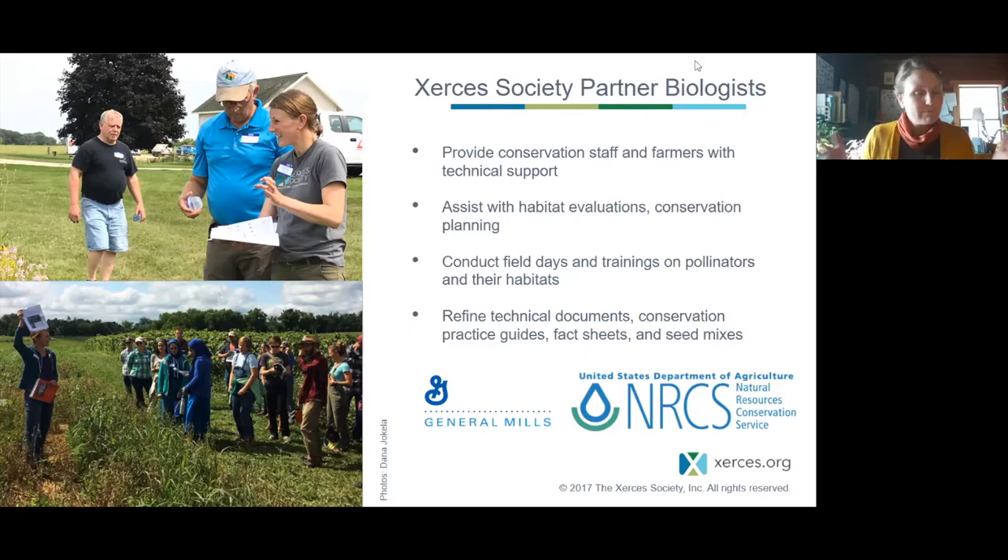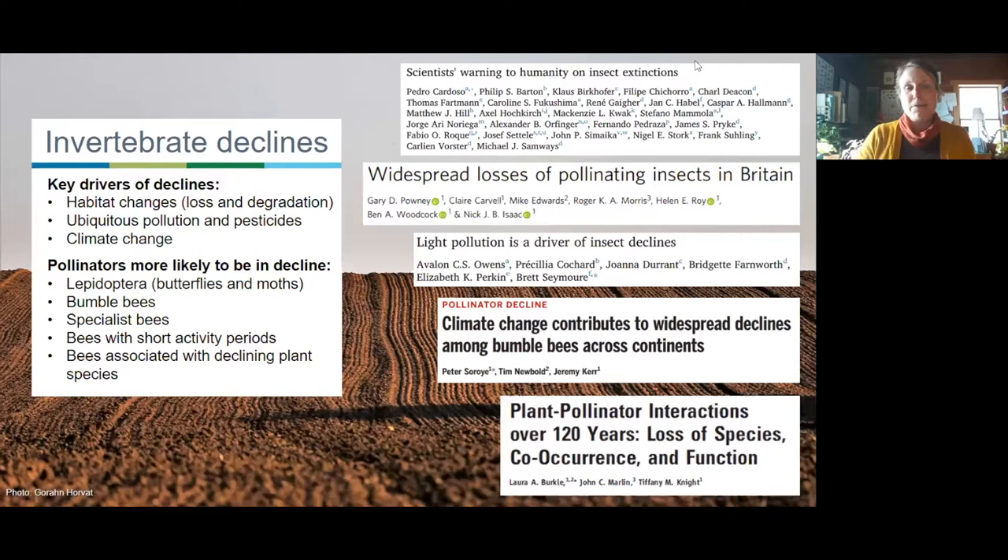I promise this will be the only potentially depressing slide in my talk — though honestly I don't even think of it as depressing. We're all here because we know there are big issues with invertebrate declines. There are major drivers like habitat change, loss and degradation, ubiquitous use of pesticides and pollution, and severe climate change consequences. Knowing those drivers, we're here thinking about practical solutions, and I want to spin that knowledge into really informed seed mix design.